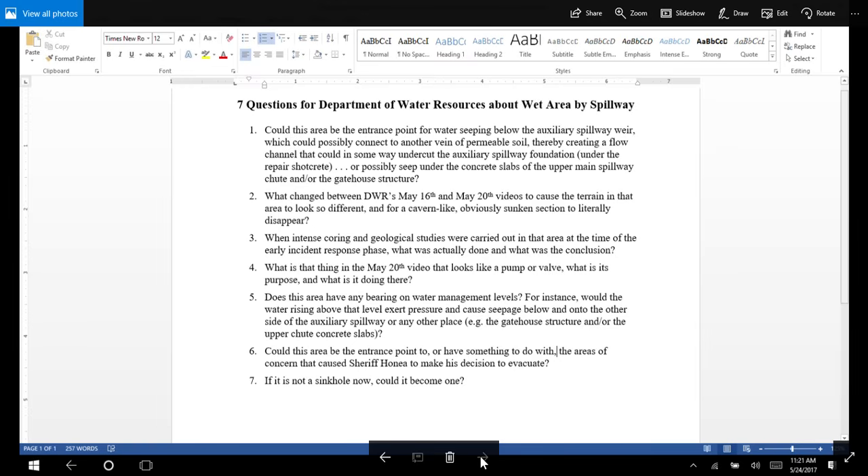Question two: What changed between DWR's May 16th and May 20th videos to cause the terrain in that area to look so different, and for a cavern-like, obviously sunken section to literally disappear? Question three: When intense coring and geological studies were carried out in that area at the time of the early incident response phase, what was actually done and what was the conclusion?